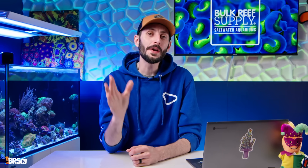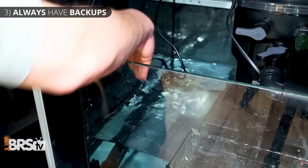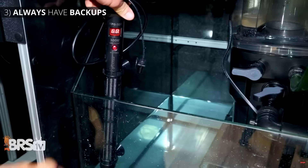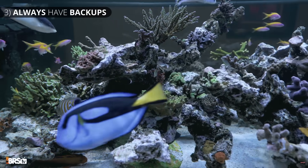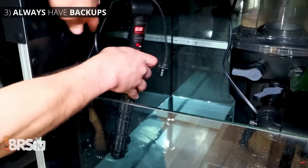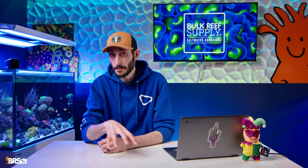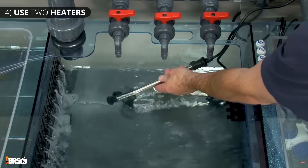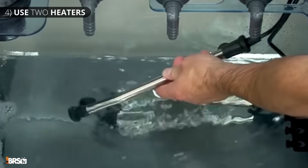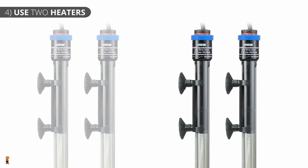Always have a backup heater and heater controller on hand for when you eventually need to replace them, either because the warranty has expired or in the event that they fail early. The last thing you want is to be frantically driving to the local fish store hoping they have what you need in stock while your tank's experiencing a failure. If it's already waiting on a shelf at home, it's just a quick swap. You can also use two heaters instead of one — that way, if one heater fails off, the second heater can continue to hold the temp steady without you having to lift a finger. Sure, you are replacing two heaters at a time every year or so, but for the extra roughly $30, it's worth it for the added safety net.